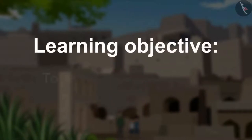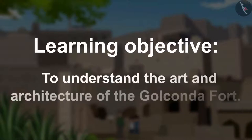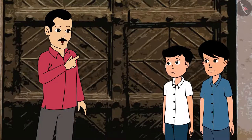Learning Objective: To understand the art and architecture of the Golconda Fort. Come, let us explore the fort.